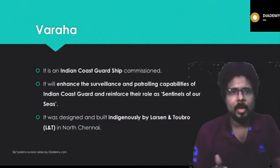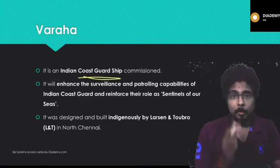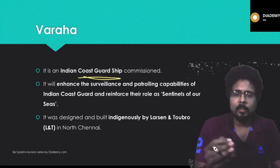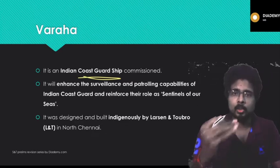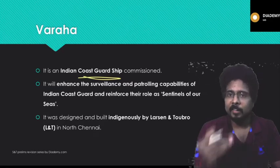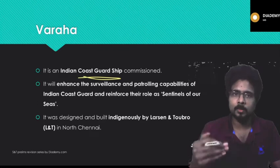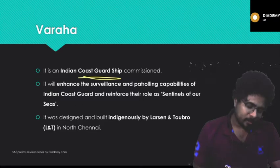What is Varaha? Varaha is an Indian Coast Guard ship which was recently commissioned. A typical exam question might ask: 'Varaha, recently seen in news, is — (a) a destroyer, (b) aircraft carrier, (c) coast guard ship, (d) none of the above.' The correct answer is (c), the coast guard ship.